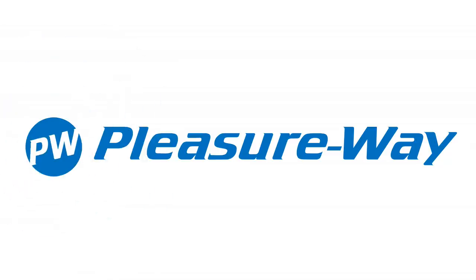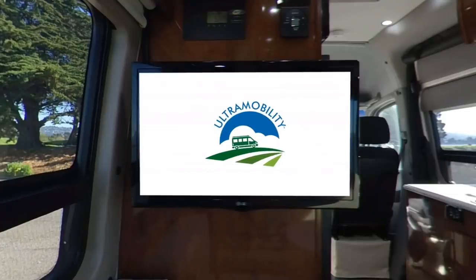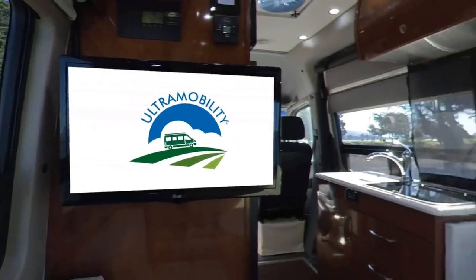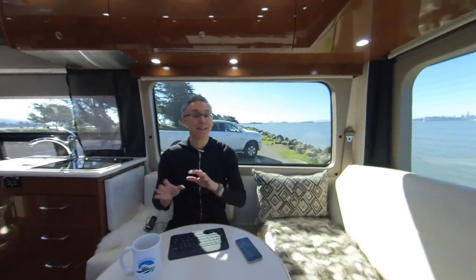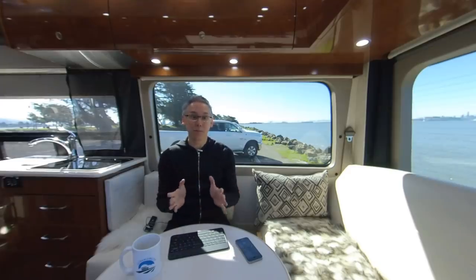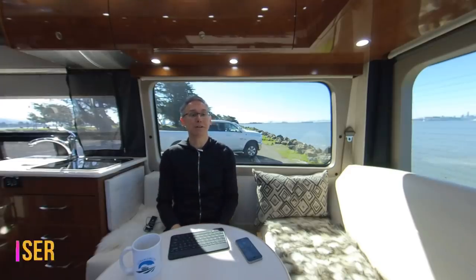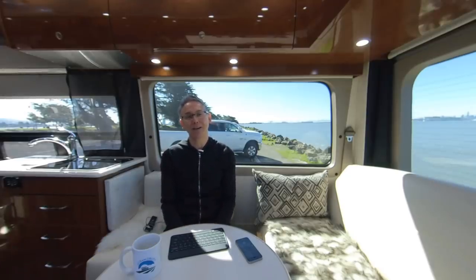This episode of Ultra Mobility Lifestyle is brought to you by PleasureWay. Hi everyone and welcome to Ultra Mobility Lifestyle where I give you the tips and tricks for living the ultra mobile life. I'm your host Neil Balthasar and today we're talking about the ultra luxury of having a shower in your vehicle and what I do to make my van shower experience one of the things I most look forward to.